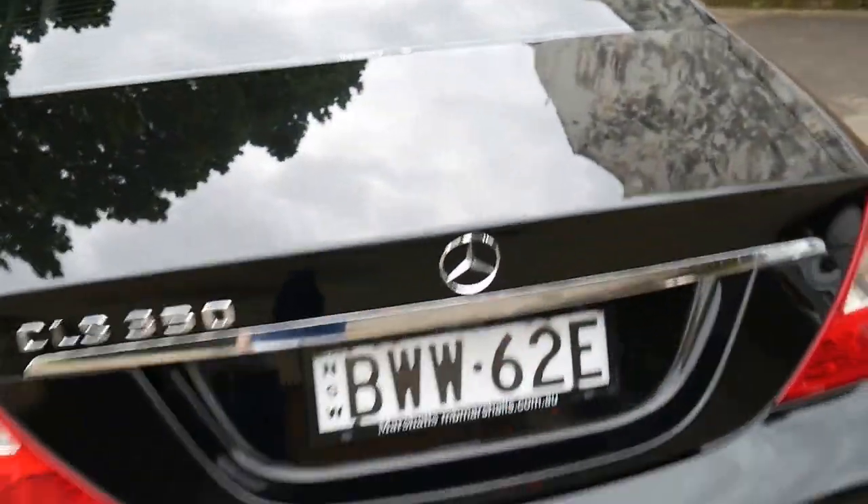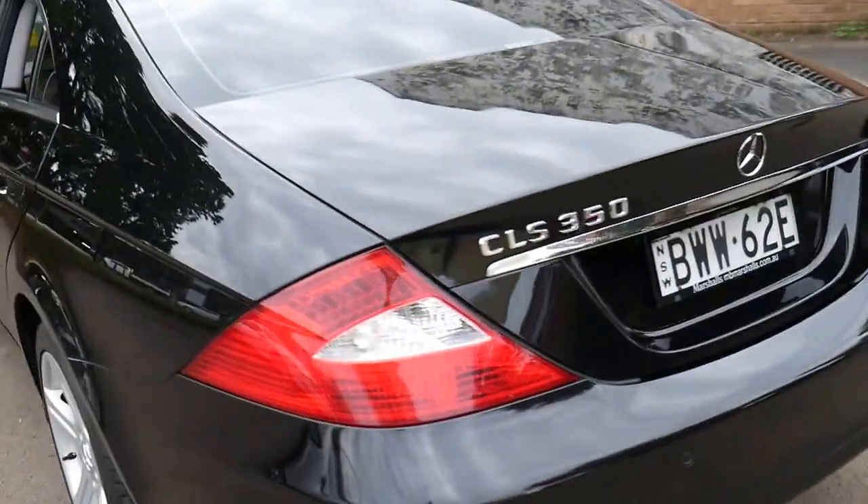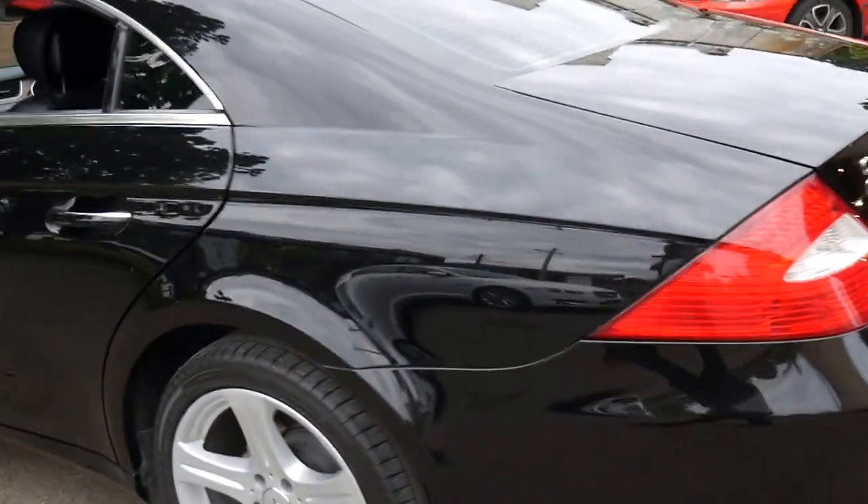With black exterior and black leather interior, it's a great colour combination. It's very saleable.